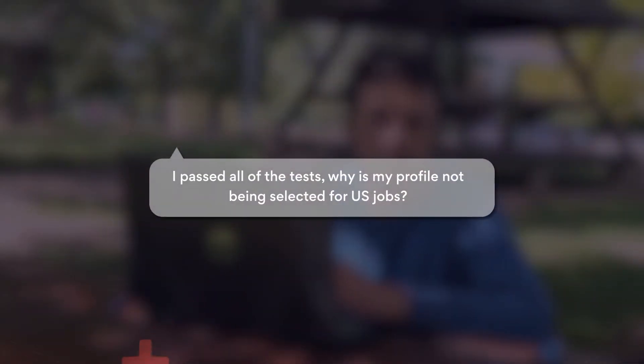I passed Turing's vetting process but still haven't got a job. Are you in a similar situation? Don't worry, this video might help you out. Hi developers, I'm Matko coming to you from Croatia. I'm leader of the matching team here at Turing.